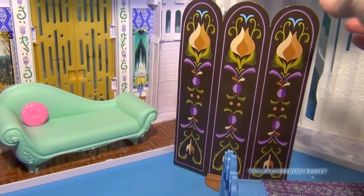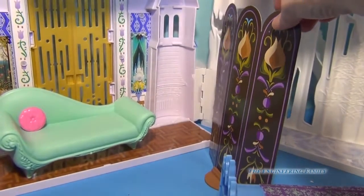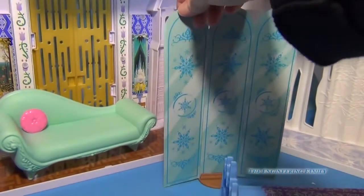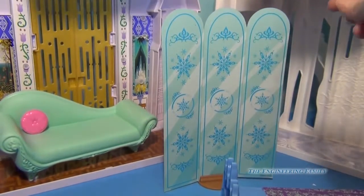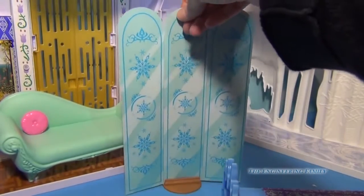Anna's castle also comes with a room divider. I'm going to put Anna's castle divider towards her side, and then you'll see on the other side is the ice palace for Elsa. You can go ahead and divide it in half.